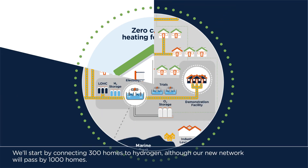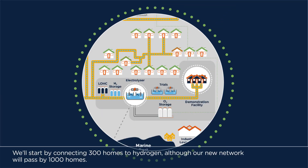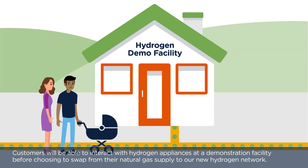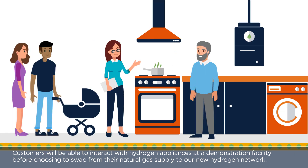We will start by connecting 300 homes to hydrogen, although our new network will pass by 1,000 homes. Customers will be able to interact with hydrogen appliances at a demonstration facility before choosing to swap from their natural gas supply to our new hydrogen network.